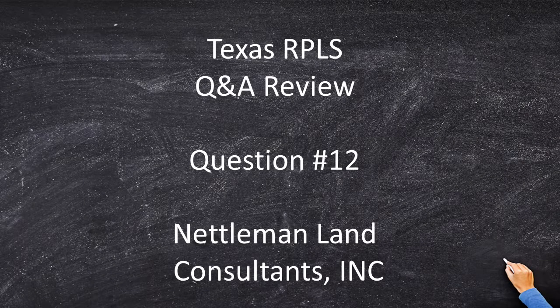Hi, I'm Dr. Tony Nettleman. Welcome to the twelfth video of the Texas RPLS Q&A Review.